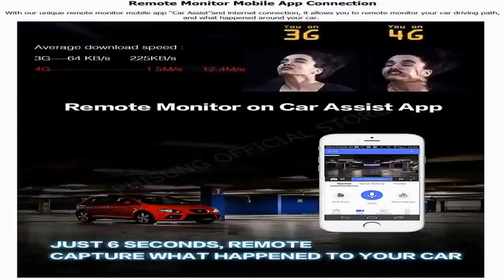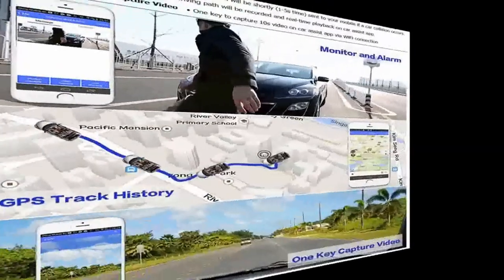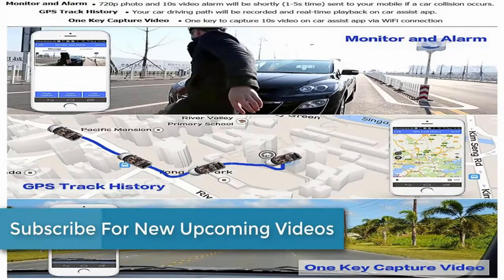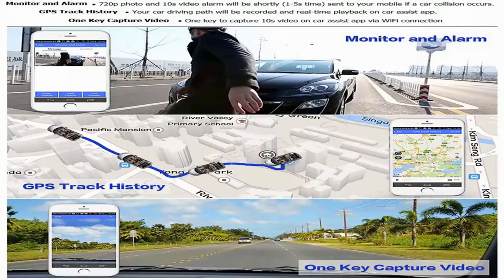Remote monitor mobile app connection: with our unique remote monitor mobile app Car Assist and internet connection, it allows you to remotely monitor your car driving path and what happened around your car. A 720p photo and 10-second video alarm will be shortly sent to your mobile if a car collision occurs. Your car driving path will be recorded and available for real-time playback on the Car Assist app. One key to capture a 10-second video on the Car Assist app via Wi-Fi connection.